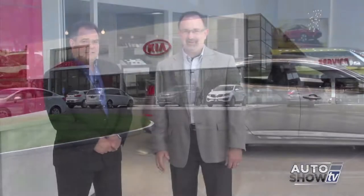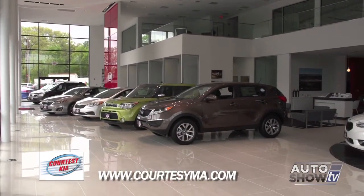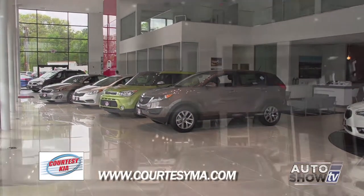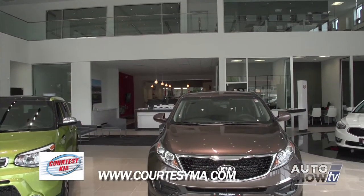It's the brand new home of Courtesy Kia in South Attleboro. This morning on Auto Show TV, we get the tour. General Manager Steve Silva — congratulations, the place is fantastic. Thank you very much, John. A lot of work went into it, but the payoff is beautiful. We're very pleased with the way the facility came out. This is the first ground-up new Gallery Kia full-size facility in the Northeast.